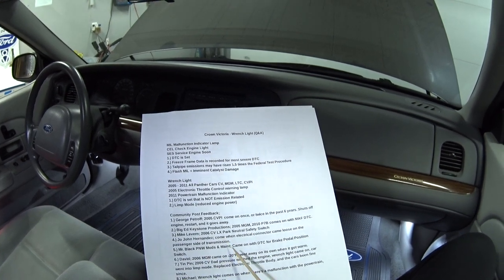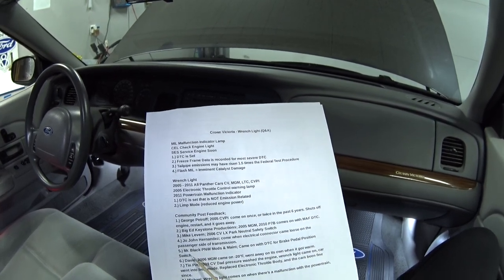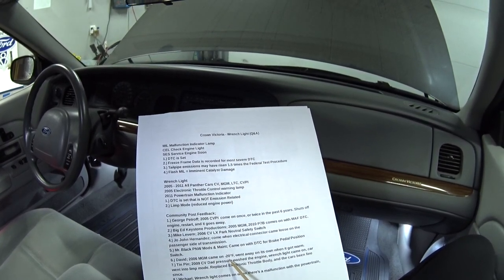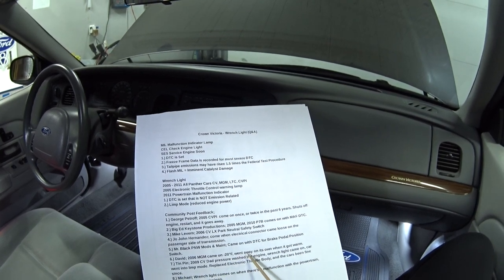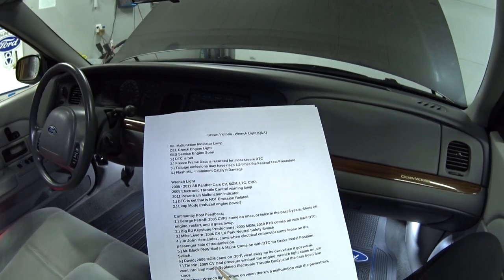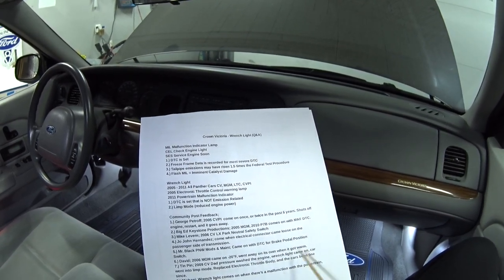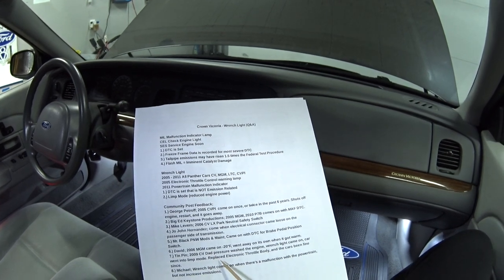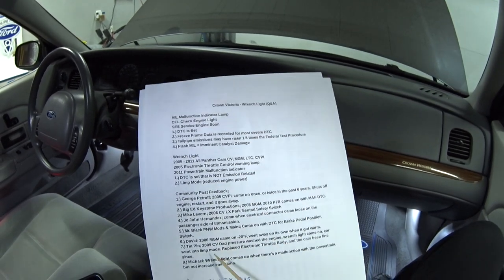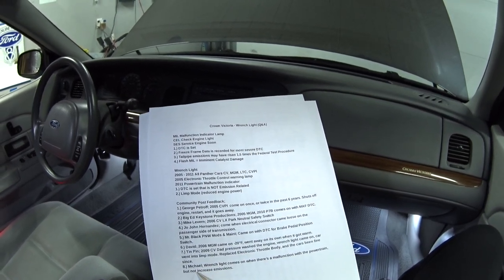Mr. Black got a wrench light with two trouble codes for the brake pedal position switch. And David, he's got an 06 Grand Marquis and got a wrench light when it was negative 20 degrees Fahrenheit, and it went away when the car got warm. And 10 pin, he's got an 09 Crown Vic — his dad pressure washed the engine, the wrench light came on, and the car went into limp mode. He ended up replacing the electronic throttle body and the car's been fine ever since. And Michael said the wrench light comes on when there's a malfunction with the powertrain but does not affect emissions.